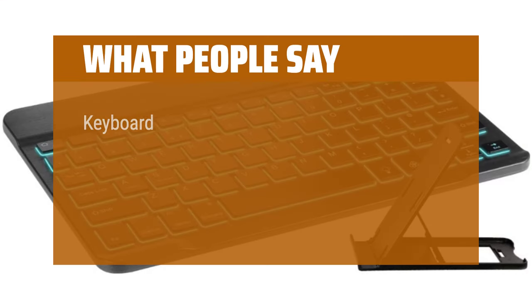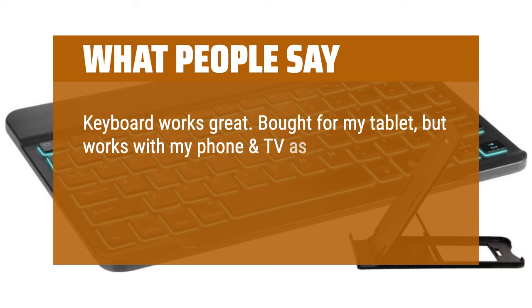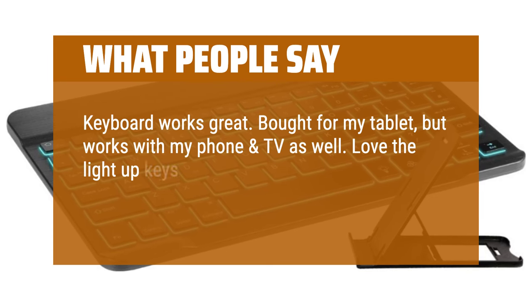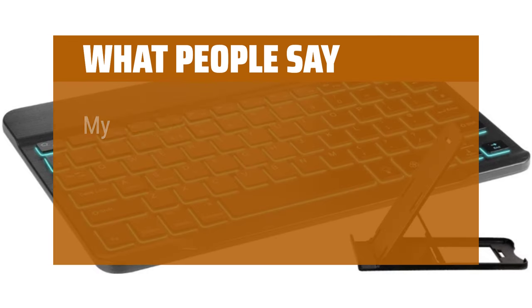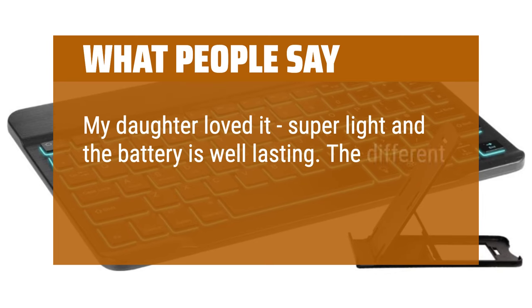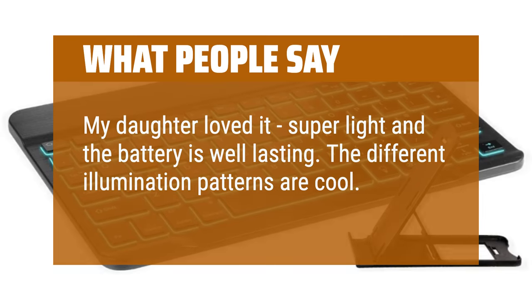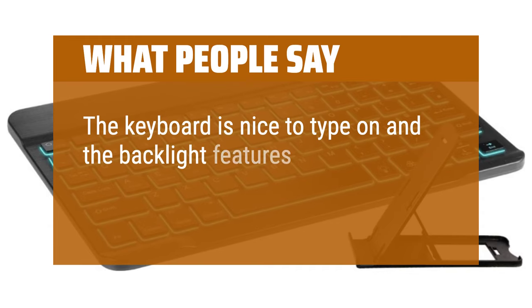What people say: Keyboard works great — bought for my tablet, but works with my phone and TV as well. Love the light-up keys. Compact and light, yet the keys are big enough for my fat fingers. My daughter loved it — super light and the battery is well-lasting. The different illumination patterns are cool. The keyboard is nice to type on and the backlight features are nice too.